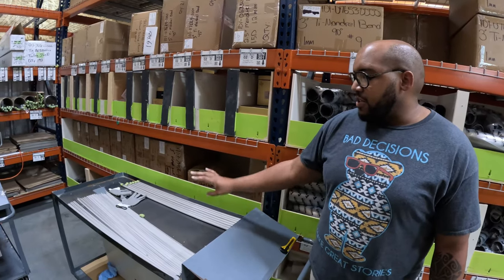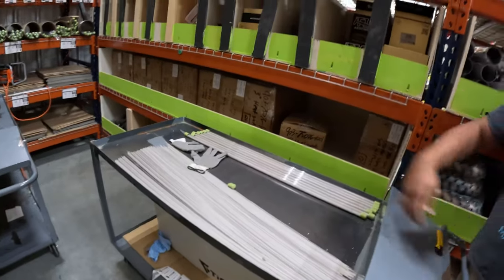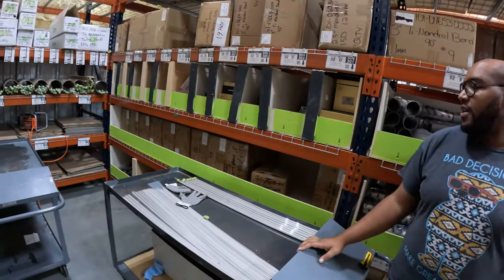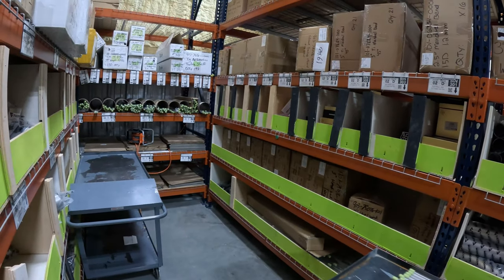Here we just QC the filler rod. We had a few pieces come back that were dirty, so we pulled everything off the shelf and started cleaning it again to make sure it was ready for you guys.